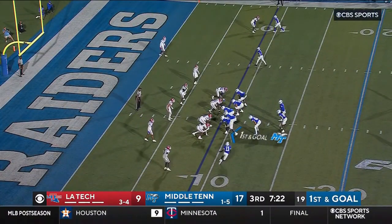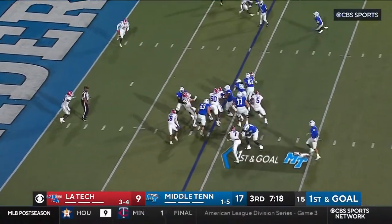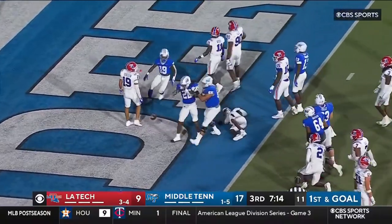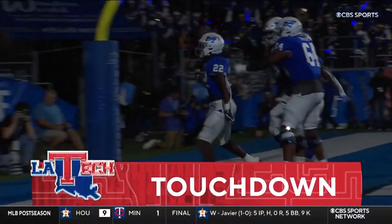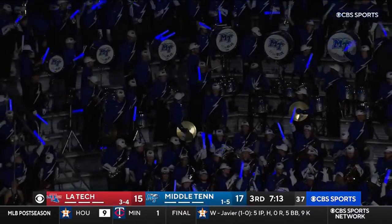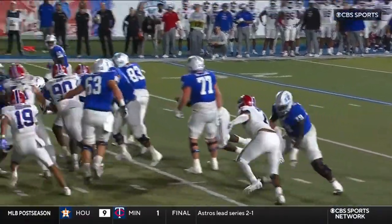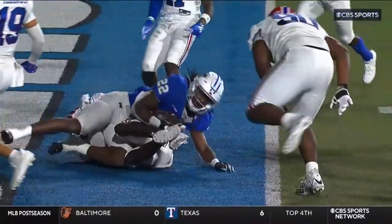17 yards officially to Willis. Handoff here — breaking three! Pushes forward to the end zone! Touchdown! Jayden Credle! Touchdown, Middle Tennessee! How important was that play? Middle Tennessee establishing the run on this drive, featuring Jayden Credle.